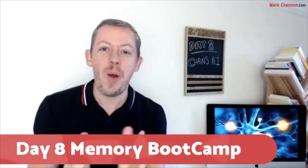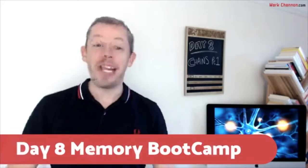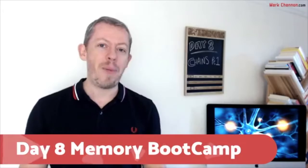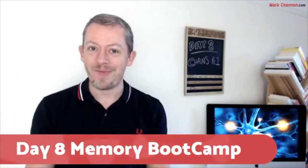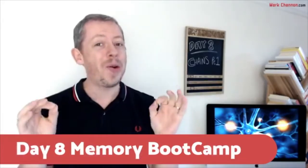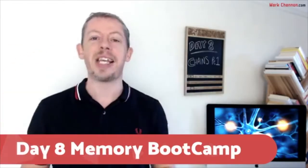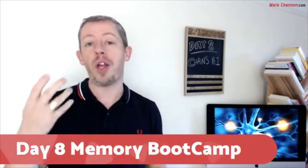Hey guys, Mark here, and welcome to day eight of the Memory Bootcamp. It's a new week, and this week it's all about creating some memory power. We're going to jump straight into this today, so I hope you are ready. Get your mind in a bit of a playful state, because I'm going to be sharing with you your first memory technique, which is called the chain method.